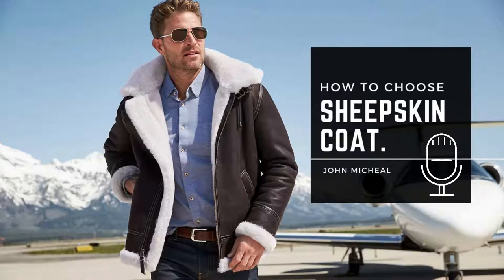When it comes to purchasing a men's or women's sheepskin coat, there are a number of factors you must consider before you make your choice, including the color, size, and style of the jacket. Consider the following suggestions to find the coat that's right for you.